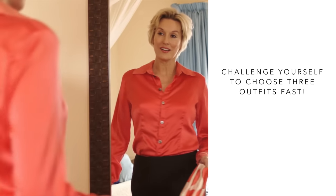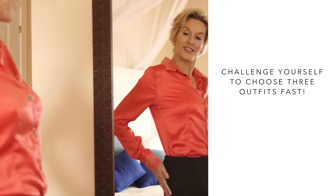What I like to do when testing whether I have enough basics is set myself a little challenge: go into my wardrobe and try to pick out three outfits really fast that I know I can put together, wear, and feel amazing in. Those three outfits would be three workwear outfits, three smart casual outfits, and three just relaxing at home everyday outfits. If I can't put together three really cool outfits really fast without even thinking, then it's an indication that I haven't got my basics covered.